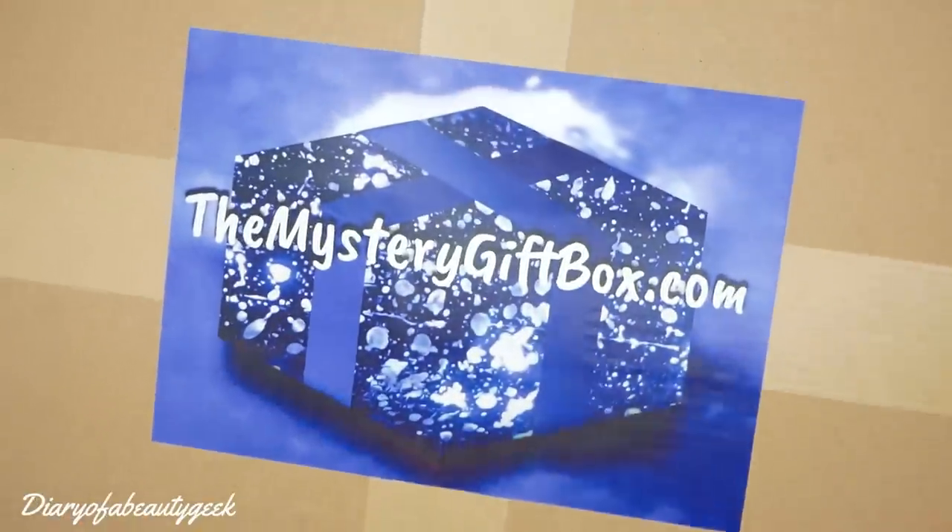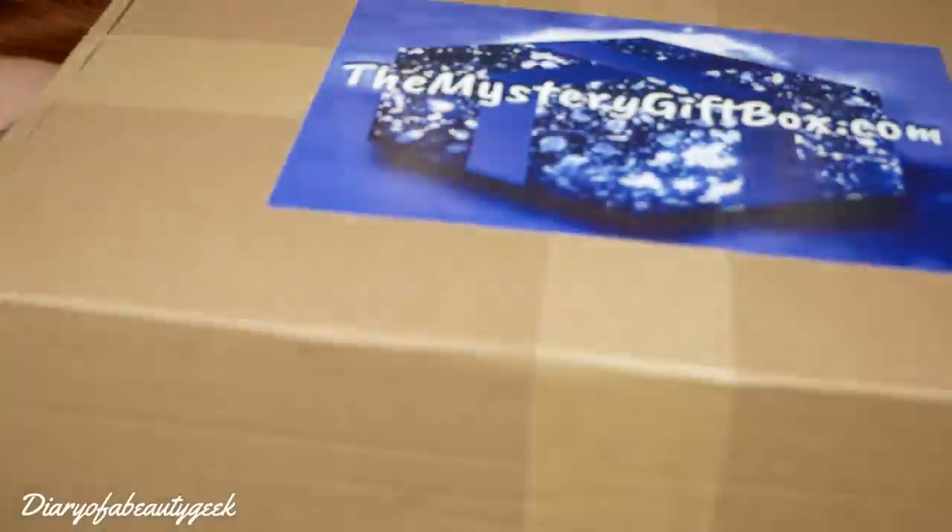Hi everybody, welcome back to my channel. If you're new, welcome - my name is Claire. I've got another unboxing video for you today and it's the mystery gift box. If you don't know anything about it I'll give you a quick lowdown, but if you've seen it before and you're just curious to see the gifts, I will add a timestamp in the comments so you're free to flick forward.